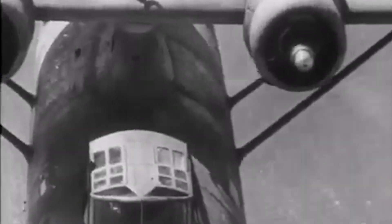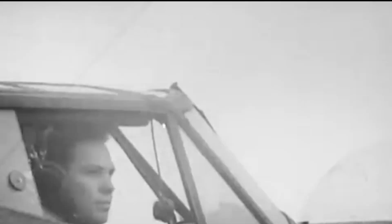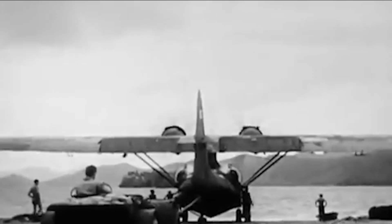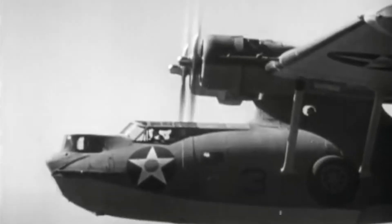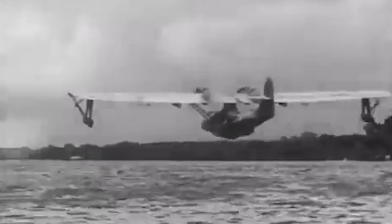The Consolidated PBY Catalina, or Pig Boat, was one of the most versatile and effective multirole aircraft of World War II. Although this flying amphibious aircraft did not sport the warface of a B-17 bomber, it paved the way to victory for the United States and its allies across the Pacific and every other major theater of the conflict. PBY Catalinas were primarily used for air-sea rescue operations, cargo transport, convoy bombing, and anti-submarine warfare. It's estimated that they destroyed over 40 enemy U-boats in the Atlantic and Pacific between 1941 and 1945, becoming the ultimate submarine hunter.